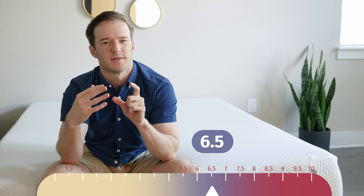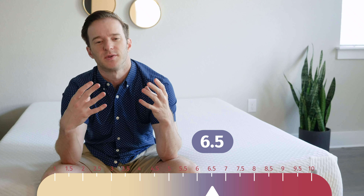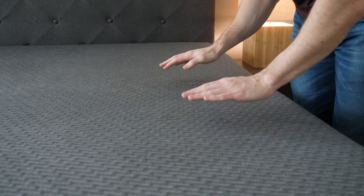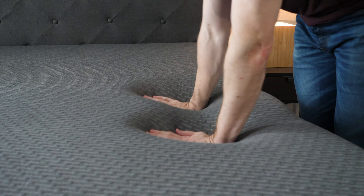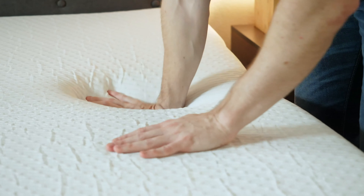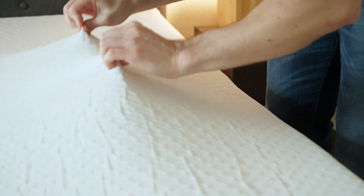Let's talk about differences in firmness and feel. I put the Mint at about six out of ten, and the original at about a six and a half out of ten. Some may disagree, but just know the firmness is in the general same range overall. As far as feel is concerned, they both have a pretty similar feel as well. They both have that Adaptive Foam, which combines latex and memory foam-like qualities — you're going to sink in, but not too much. The feel is actually pretty similar overall.